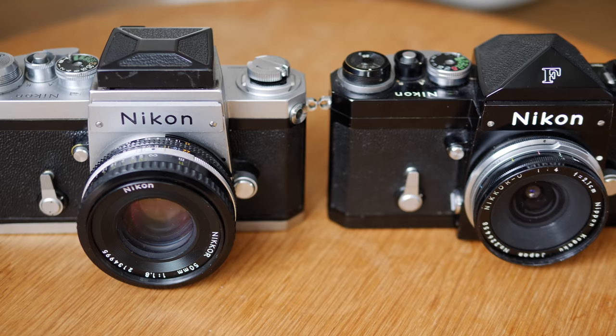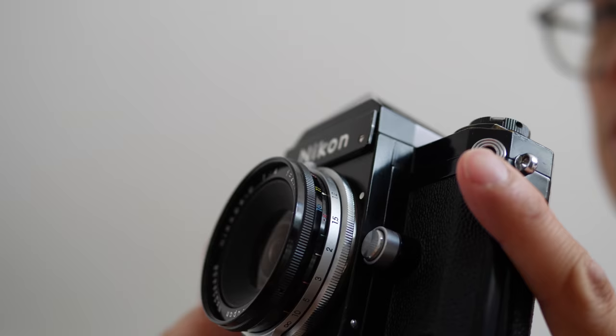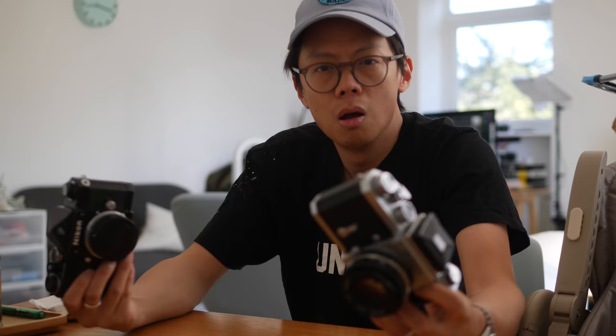As they say, if you can't decide, buy both. Well, nobody says that — it's just me justifying my purchases. But anyway, chrome looks classic. Black? Well, the Nikon F is made of brass, so you get some nice, glorious wabi-sabi — that's not the stuff you put on sushi — brassing on the edges when the paint starts to wear off.